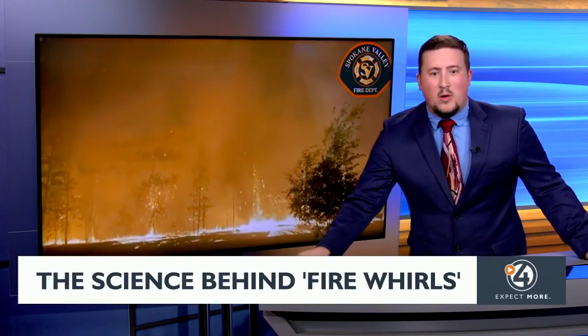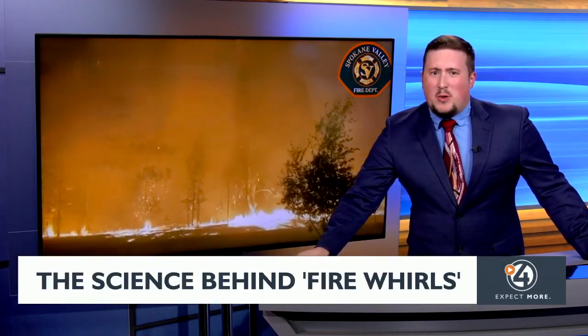This right behind me here looks kind of like a mini tornado made of fire, and that's pretty much what it is. It's called a fire whirl. This one was pretty small, but the thing is, they can grow much, much larger and be much more dangerous.